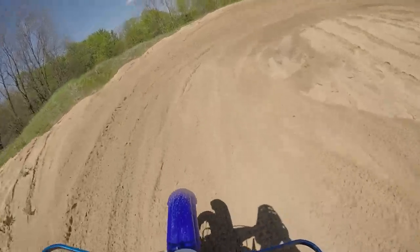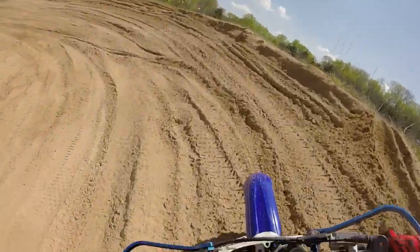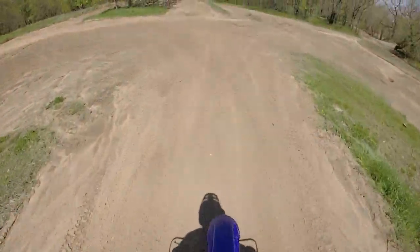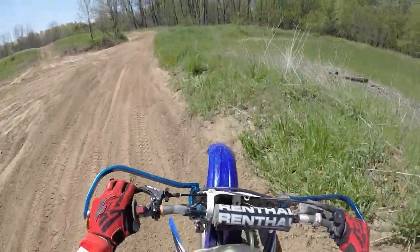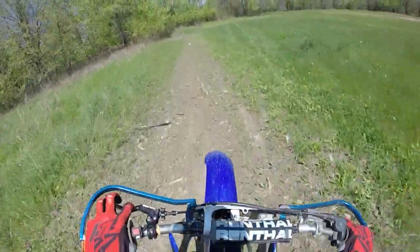In this sand section we have two berms where you can absolutely rip through them if you hit them right. But you have to be careful because this is really loose sand and it will take your tire and just stop you dead in your tracks. A really small tabletop that can get pretty rutted, into another berm. Then you can either go straight or you can go to the right over a small bump and then hit the wood section here.